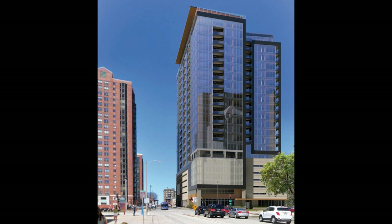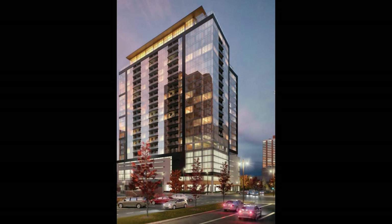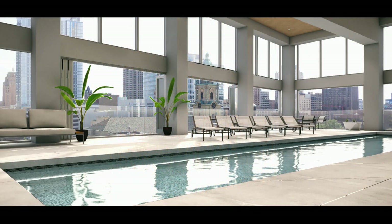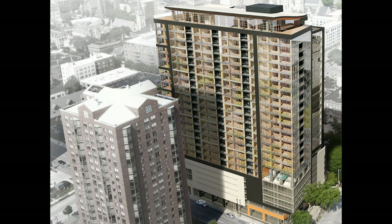This tower will be the tallest mass timber tower in the world. Let me say that again — this mass timber tower located in Milwaukee, Wisconsin will be the tallest in the world. Ascent Milwaukee is a 25-story luxury residential tower scheduled to begin construction in June of 2020 with a completion in early 2022. The tower will not breach the top 10 tallest buildings in Milwaukee, but for the material it is made from, it will reach new heights.